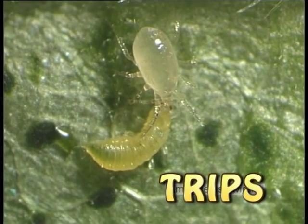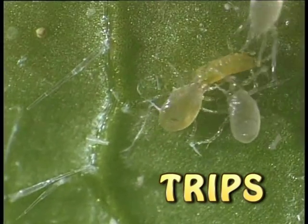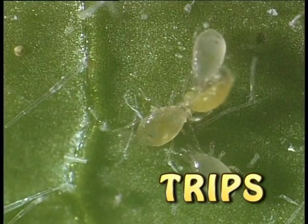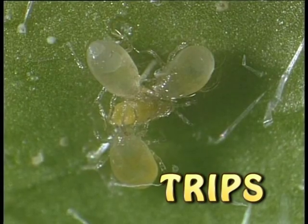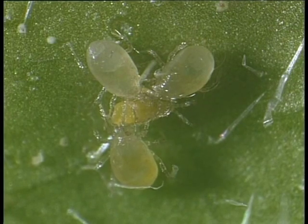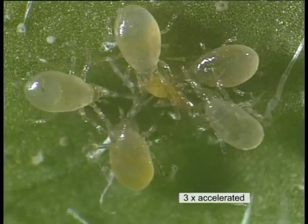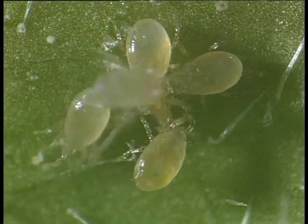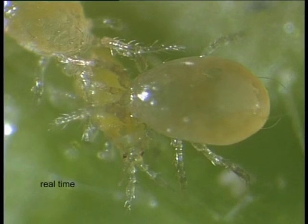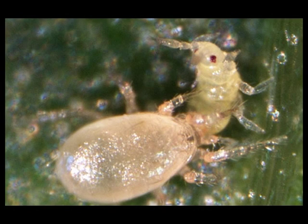Amblyseius swirskii se alimenta del primer estado larvario de trips. Cada hembra puede consumir hasta 5 de estas larvas por día a una temperatura de 25 grados centígrados. Swirskii puede desarrollarse sobre el cultivo mucho más rápido que cucumeris cuando hay alimento disponible. Sobre pepino, cultivo utilizado para desarrollar esta experiencia, se observó que transcurridas tres semanas, la población de swirskii había crecido nueve veces más rápido que la población de cucumeris. Esto convierte a swirskii en un depredador mucho más efectivo contra trips que cucumeris.